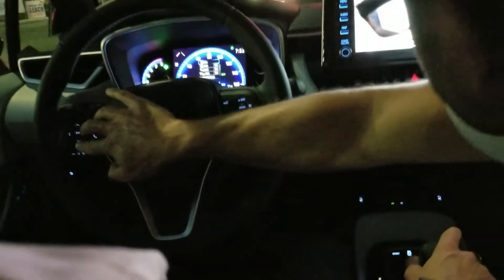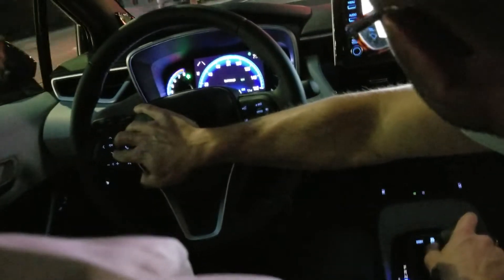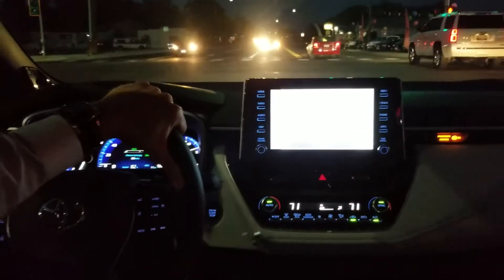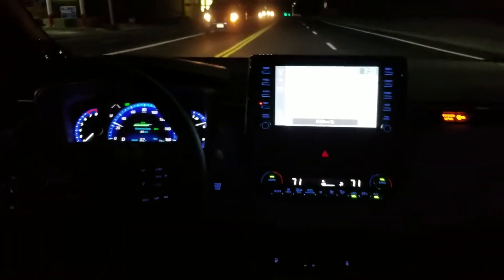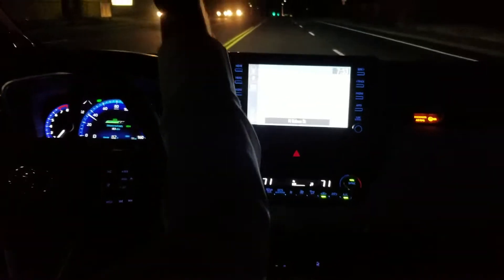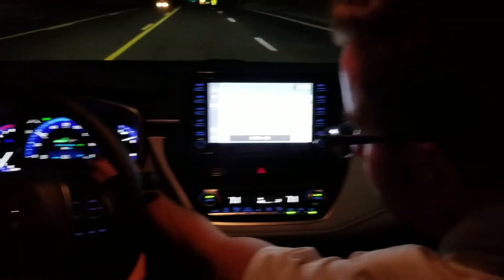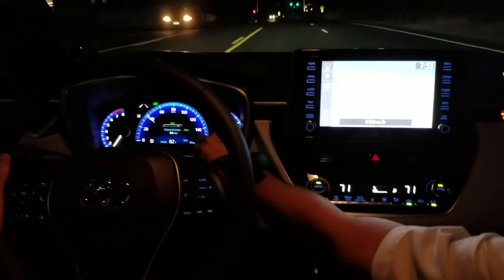Do you have lane trace on? Everything's on. Where do we see the road signs? This isn't going into night mode. Are the lights on or on auto? It's just super bright — it's just the brightness because I think they're LEDs.